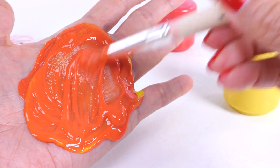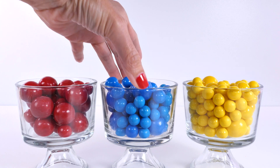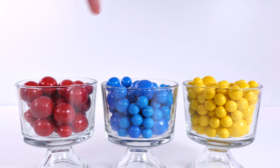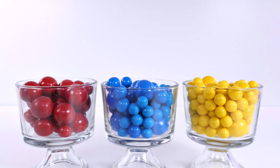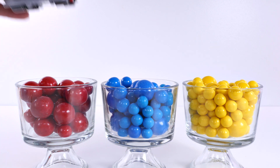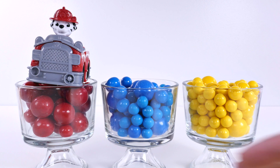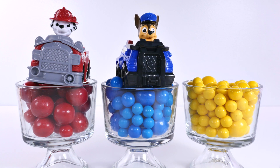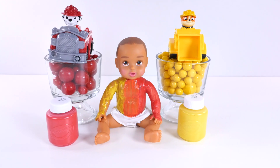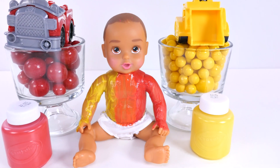Okay, everybody remember what they're called? They're primary colors — red, blue, and yellow. And all other colors come from them. Red, blue, and yellow. Hope you had fun, and I'll see you back here real soon. Bye-bye!